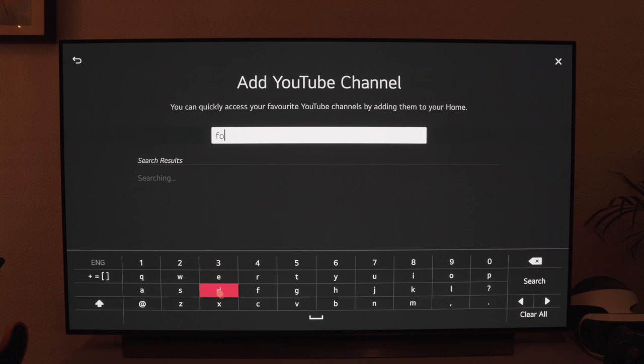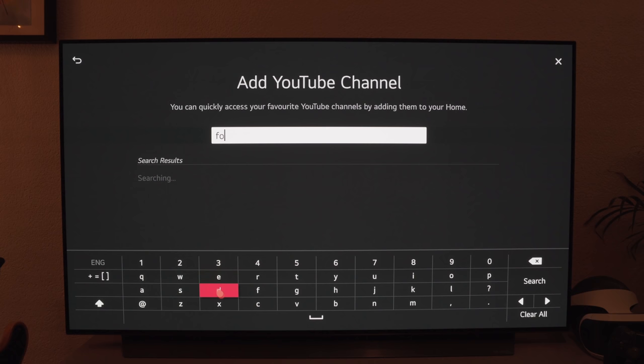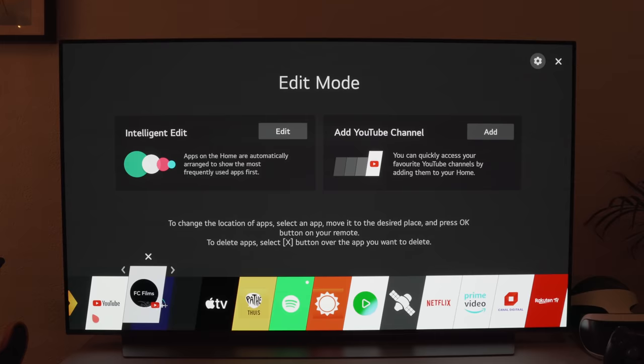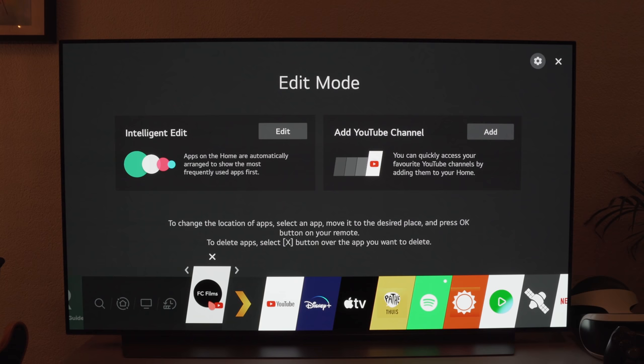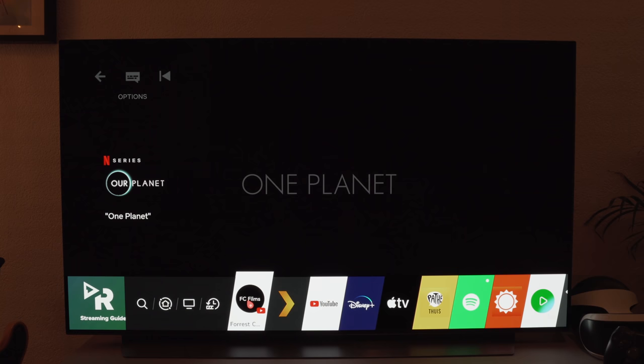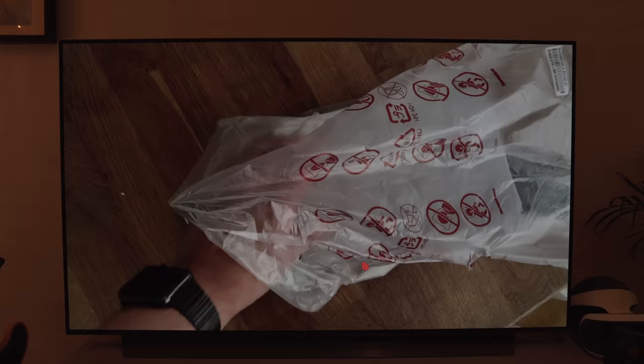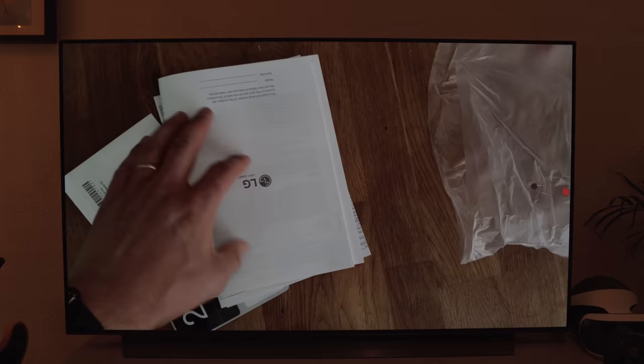If I look for my own channel and click 'add to home,' I can choose where I want to put it — right at the front. Now, very simply, all I have to do is click it and I'm straight into my YouTube channel. The unboxing was also filmed in 4K and, as you can see, it looks great — very, very lifelike.